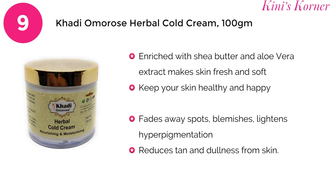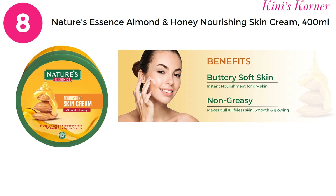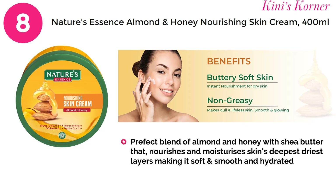For a 400 gram product of Khadi Omaro's, you have to pay approximately 170 rupees. On number 8 is Nature's Essence Almond and Honey Nourishing Skin Cream. This cream is enriched with the goodness of almond, honey, and shea butter — specially formulated to soothe, nourish, and instantly refresh your skin within 5 seconds, and protect your skin from dryness.